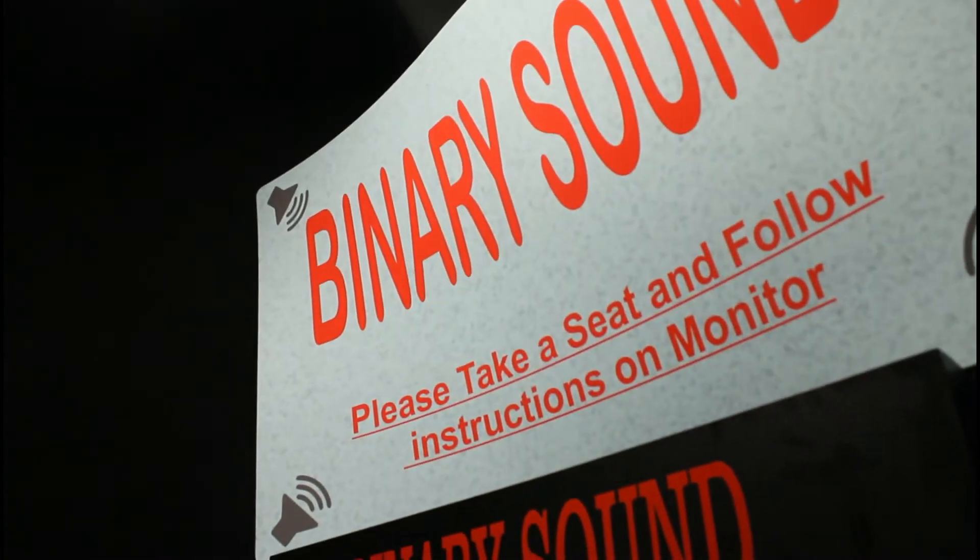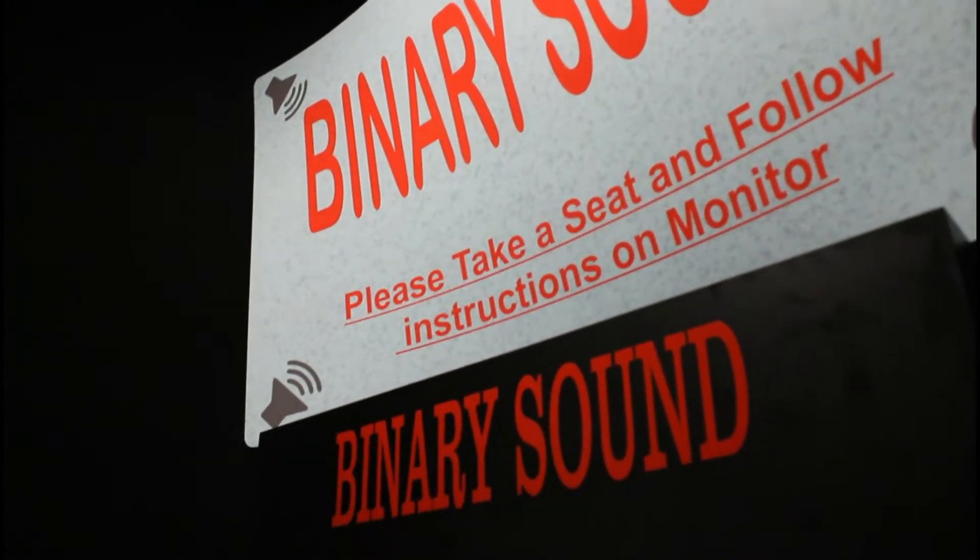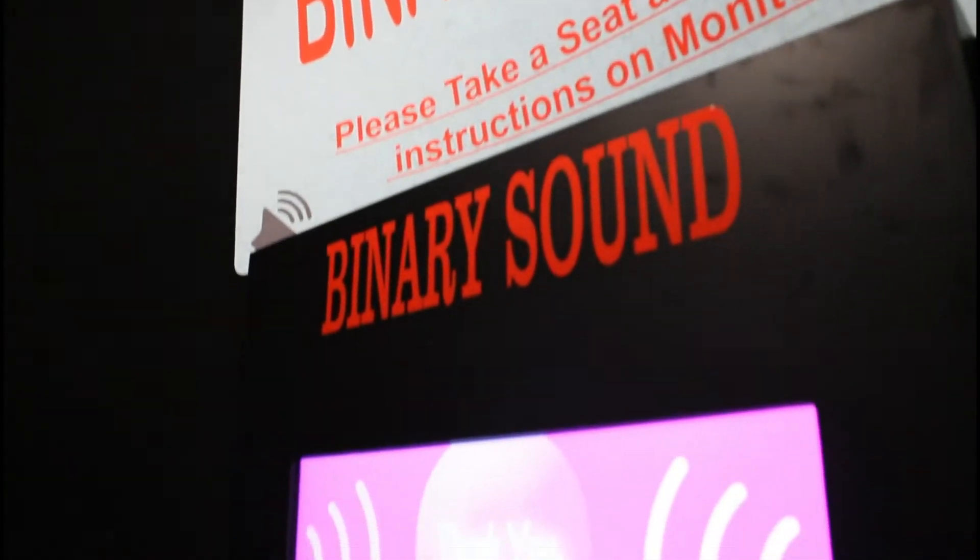We're about to check out these binaural sounds. We're going to take a seat and be instructed as follows: 'Please take a seat. The location from which a sound originated — unless we had two ears. Through a complex process called binaural fusion, the brain compares information received from each ear, then translates the differences into a single sound coming from a particular location.' Let's see what this does.